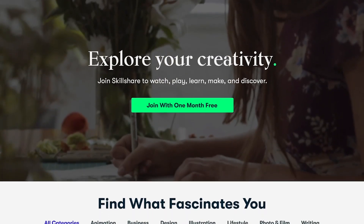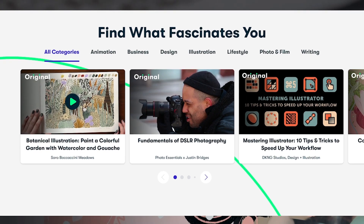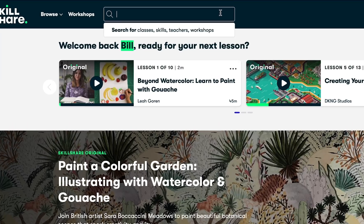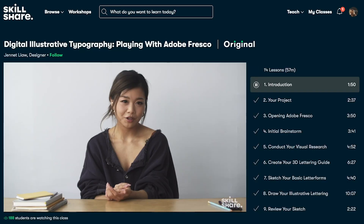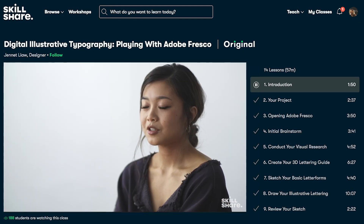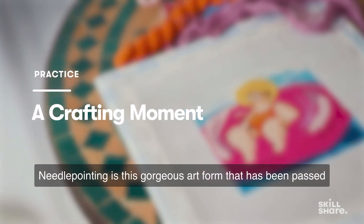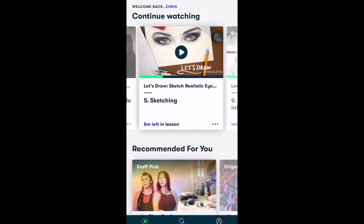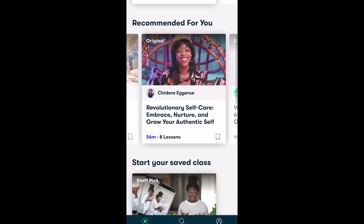Thank you Skillshare for sponsoring this video. Skillshare is an online learning community with thousands of classes and members across 150 countries. I found creative inspiration for my social media through classes including photography, videography, graphic design, marketing, and more. I'm starting the new year with the 'Ultimate Self-Care Playbook' by Jonathan Venice. The first 1,000 of you to click the link in the description will get a one-month free trial of Skillshare.